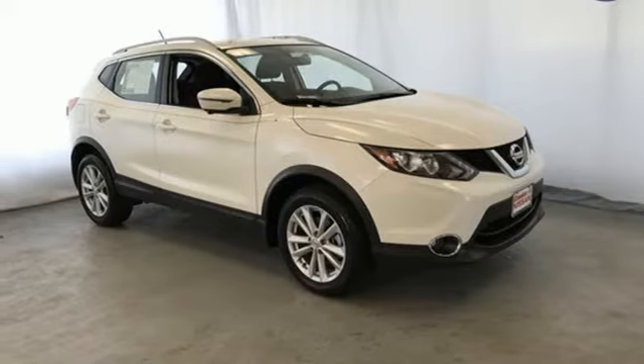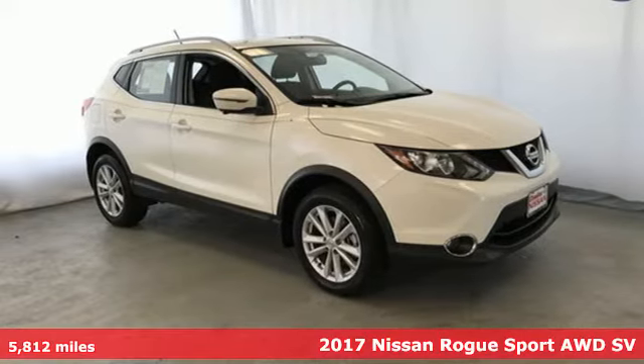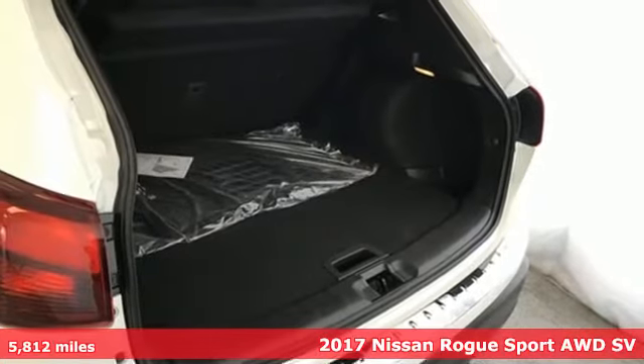Here's a 2017 Nissan Rogue Sport. Innovation. Excitement. Nissan.